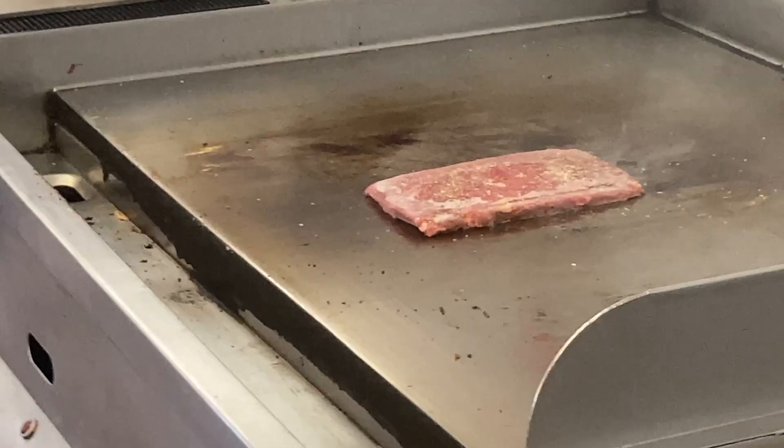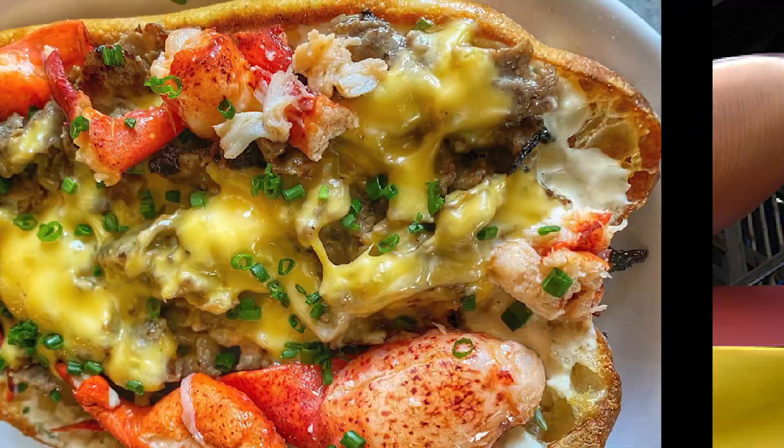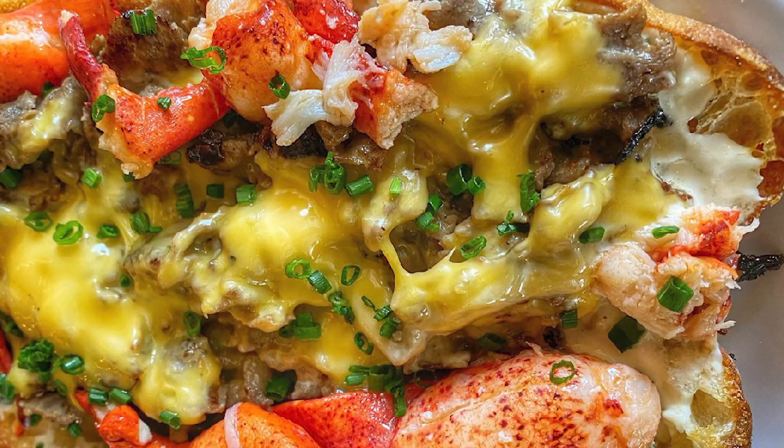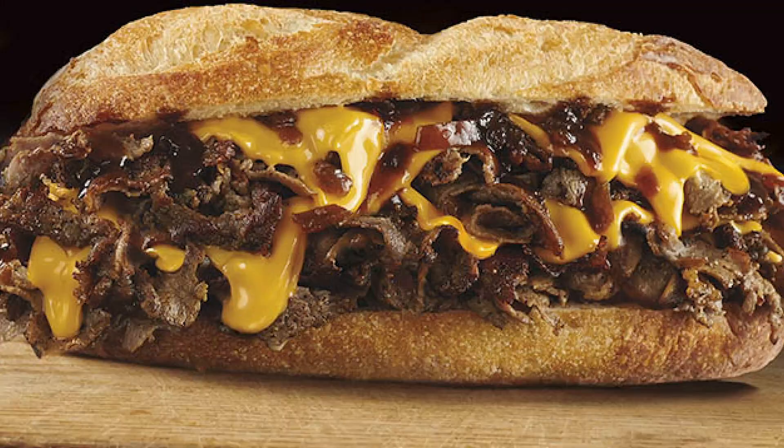I would send him hot dogs, which he loves — he loves Nathan's Famous Hot Dogs. He's from New Jersey. So I'd send him hot dogs and he would send photos back with lobster. We went back and forth on this, and about two weeks ago I sent him a photo of our New York cheesesteak and said, 'Andrew, why don't you top this with lobster?' And the surf-and-turf kind of came into being just basically through that back-and-forth Twitter exchange.